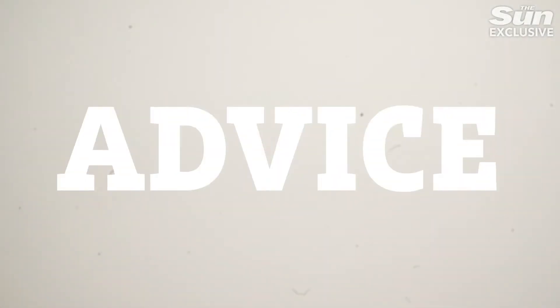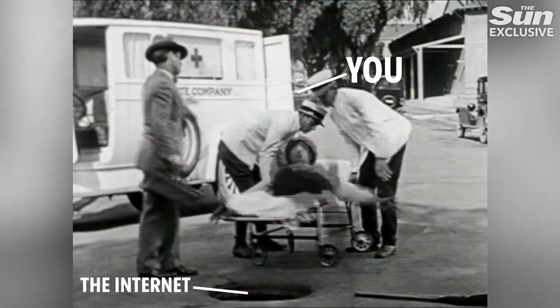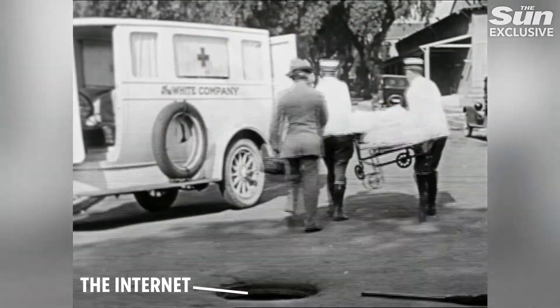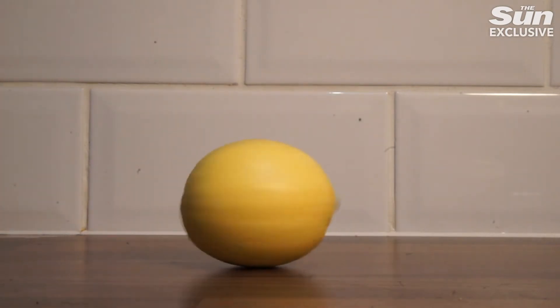First, a disclaimer — I'm not a doctor, this is not medical advice, and if you really feel unwell, your first port of call should be your GP, not a YouTube video. In saying that, if you have a mild cold that just needs a little help clearing up, there are a few odds and ends that might be hiding in your kitchen to help ease your symptoms.